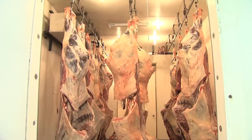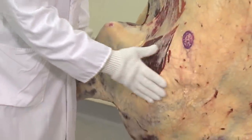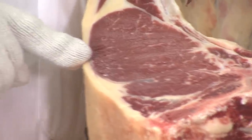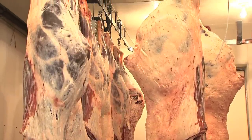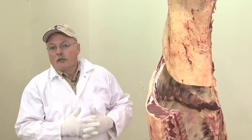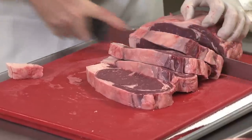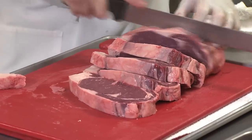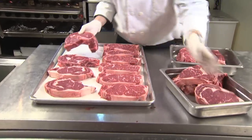Once harvested, the carcass is assigned a U.S. Department of Agriculture, or USDA, grade by a trained USDA grader. This grade gives the consumer additional information on the various properties of the meat. Graders divide carcasses into groups based on different characteristics. The USDA quality grades are prime, choice, select, standard, and utility.